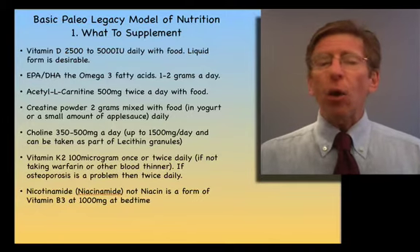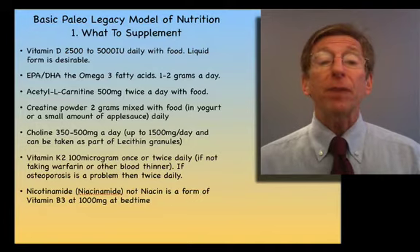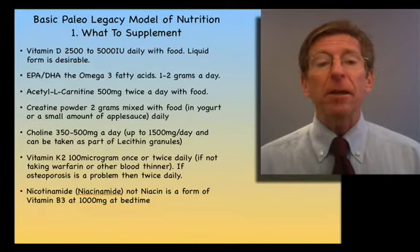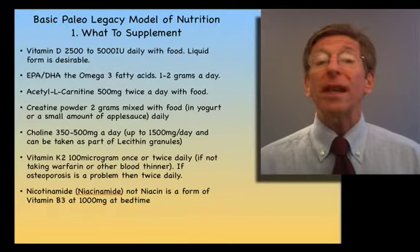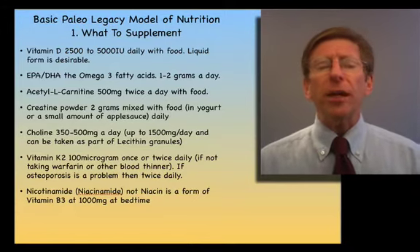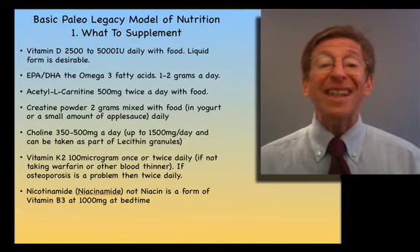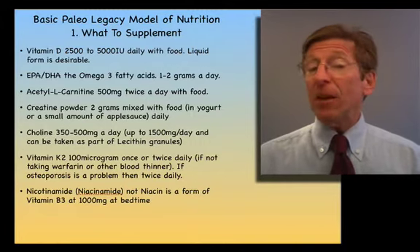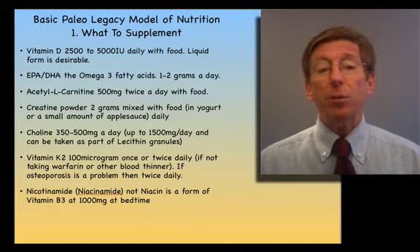DHA and EPA are the omega-3 fatty acids most of us know come from the ocean, but they used to be in game meat. That is why we became conditionally dependent upon them — we always had a source because we ate game meat regularly. I recommend one to two grams a day with meals of omega-3's DHA and EPA. I eat salmon twice a week and occasionally supplement with DHA and EPA for particular reasons.